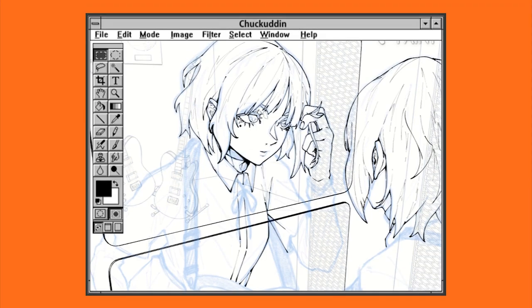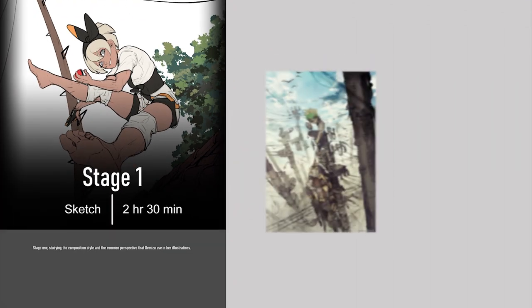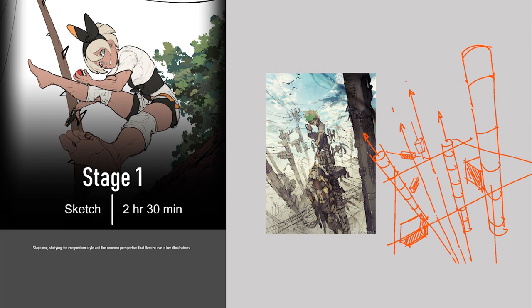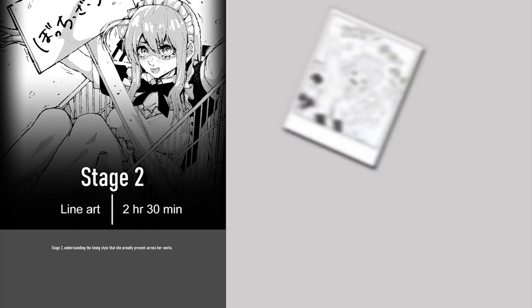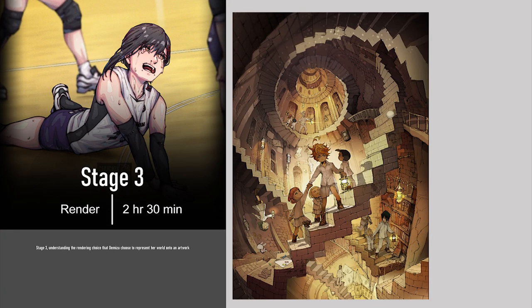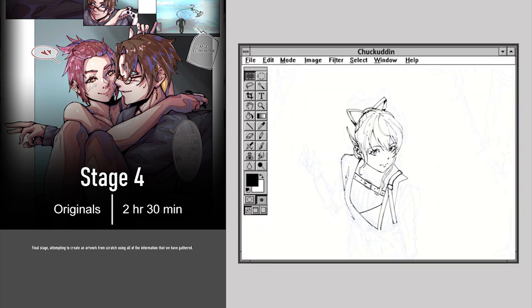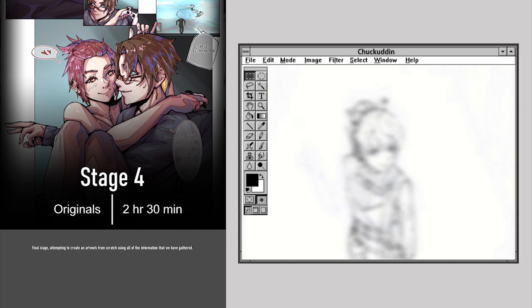To begin, I came up with a plan. Tackling an art style is not something you'd do in a week, let alone in half a day, so I need to approach this with a structured plan. I laid out four stages: Stage 1 — studying the composition, style, and common perspective Demizu uses. Stage 2 — understanding her lining style. Stage 3 — understanding her rendering choices. And Stage 4 — creating an artwork from scratch using everything gathered. Sounds easy? Spoiler alert: it is not.